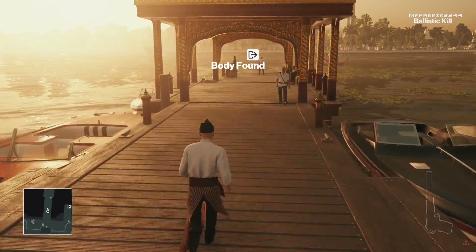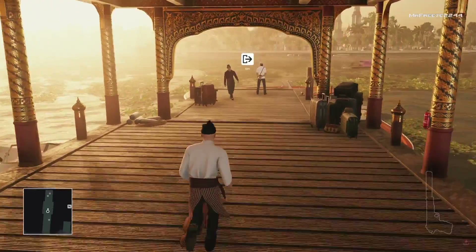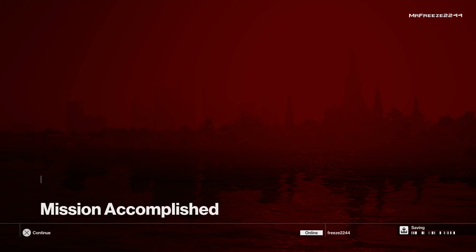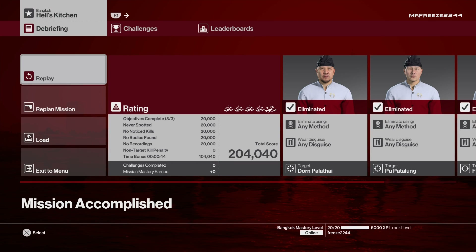That's the way I decided to do this featured contract. It's quite short, but I kind of like that — the short ones are often the best ones in my opinion, short and sweet. That should get you the Silent Assassin rating no problem. Thank you very much for watching, feel free to drop a like and subscribe if you're new to the channel. See you guys in the next video!